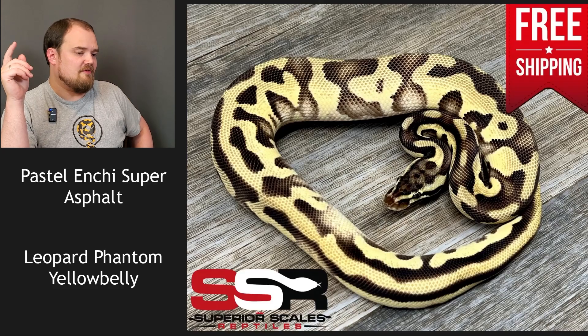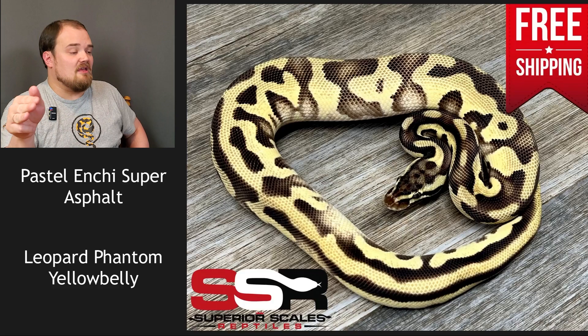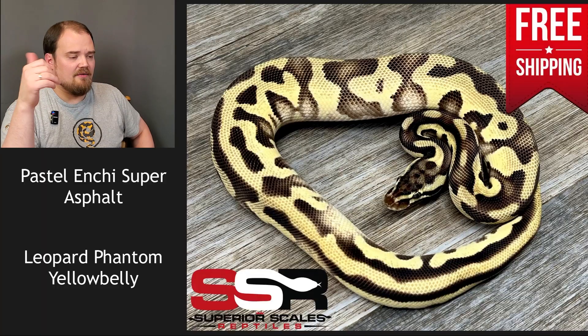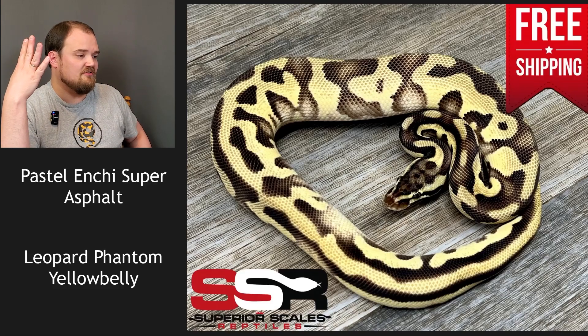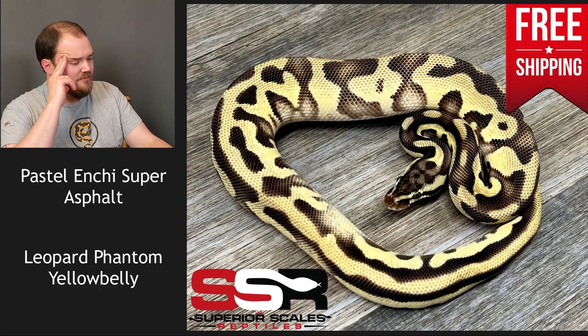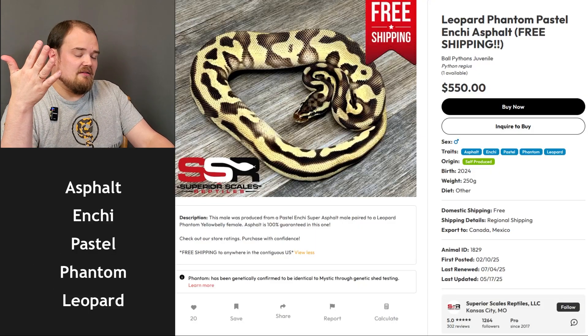Next up, this animal was created from a pairing of a pastel enchi super asphalt leopard phantom yellow belly — important to note. So we know it's asphalt, leopard, enchi, pastel, and phantom. I don't think this is a freeway — freeway is the combination of asphalt and yellow belly — so by process of elimination it's a phantom. Pastel enchi asphalt leopard phantom. I got it right.